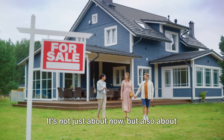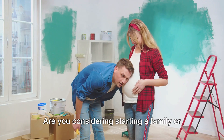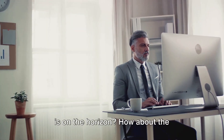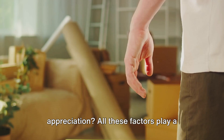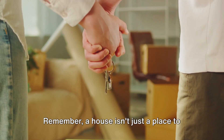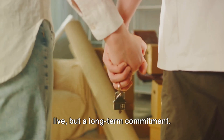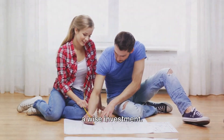Eighth, plan for the future. It's not just about now, but also about the years to come. Are you considering starting a family or expecting it to grow? Maybe a job change is on the horizon? How about the property's potential for value appreciation? All these factors play a crucial role in making your property purchase decision. Remember, a house isn't just a place to live, but a long-term commitment. A property that fits your future plans is a wise investment.